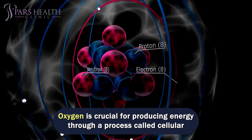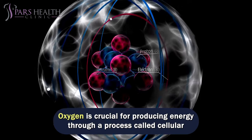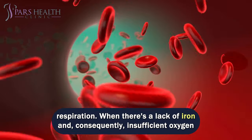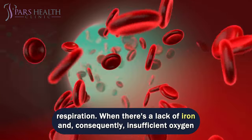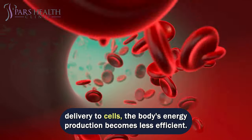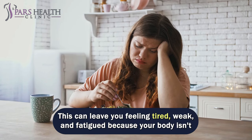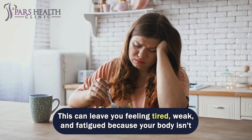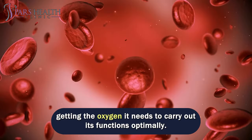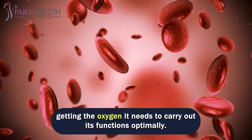Oxygen is crucial for producing energy through a process called cellular respiration. When there's a lack of iron and, consequently, insufficient oxygen delivery to cells, the body's energy production becomes less efficient. This can leave you feeling tired, weak, and fatigued because your body isn't getting the oxygen it needs to carry out its functions optimally.